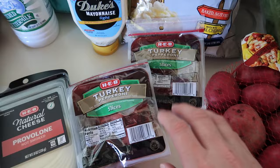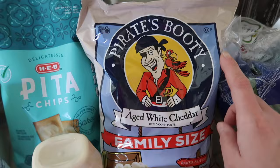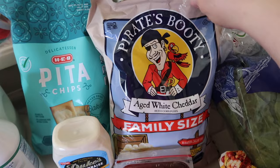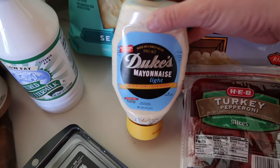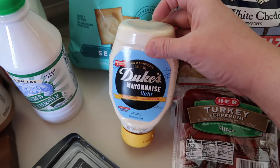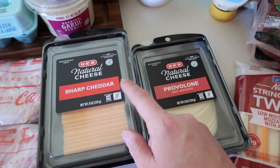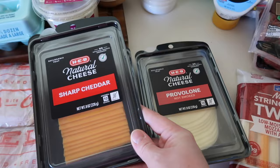Some tomatoes on the vine. They had some decent sales in the lunchmate department this week, so I picked up two packages of turkey pepperoni — Josh loves snacking on that. I also grabbed some string cheese for the kids, Pirate's Booty popcorn — great for my toddler who can't have kernel popcorn yet — and some pita chips. We were all out of mayonnaise so I picked up Duke's mayonnaise light; normally I get the olive oil one but I think they may have discontinued it. The HEB store brand cheese was buy three get two dollars off, so I grabbed two packs of sliced sharp cheddar and one package of provolone.